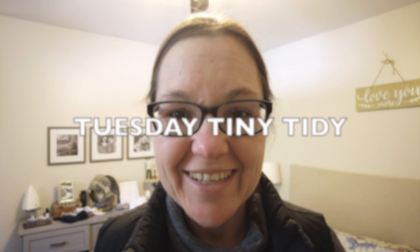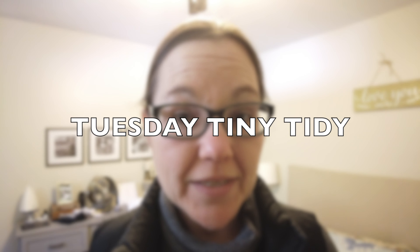Hi everyone. I feel like it's been forever since I picked up the camera to film a tiny tidy for you. I know I haven't missed a Tuesday, but a lot of the times I pre-film and batch film a bunch and then have them ready to go. But this week I took a much needed break from YouTube after pretty much putting up a video every day for two months. I started to get a little bit tired, but don't fret — I am not going anywhere. I'm still here and I'm still going to be posting videos to provide motivation and inspiration for you all.